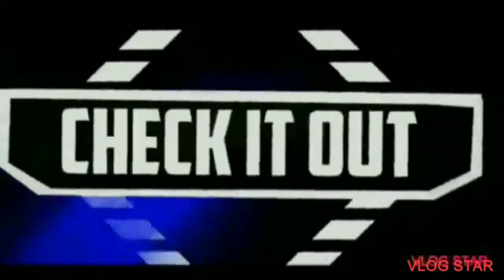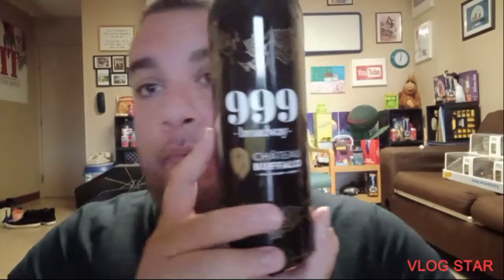I guess I'll let you know when we come back after these commercial breaks. And we're back. I'm sorry for keeping you in suspense, but what we came to talk about today is a review on $9.99 Broadway. Chateau Buffalo.